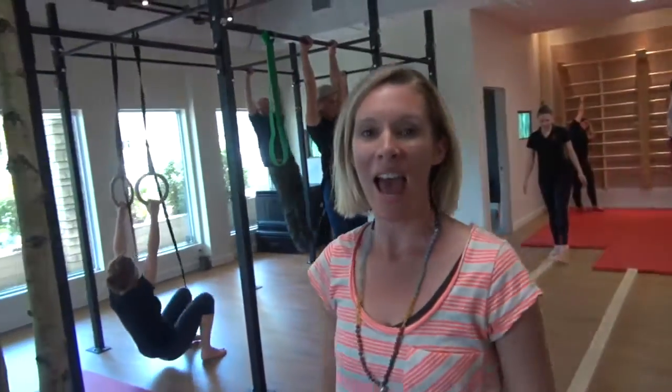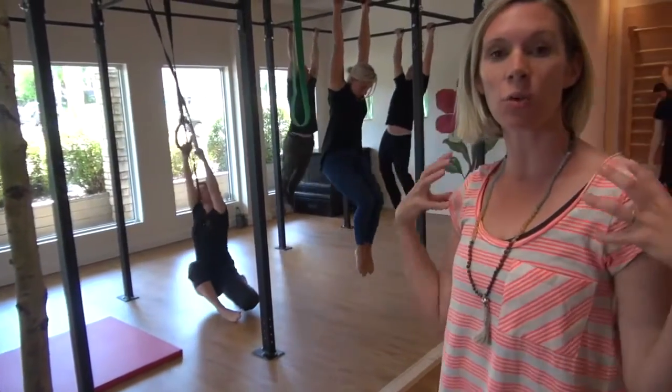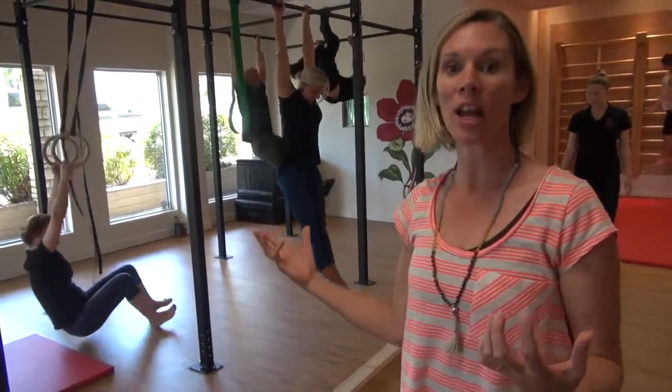So this is where a lot of fun happens. In our rig you can see we've got a whole variety of movements that we can do — from simpler things just to work shoulder mobility and grip strength, to more advanced movements: hanging and climbing on the bars.